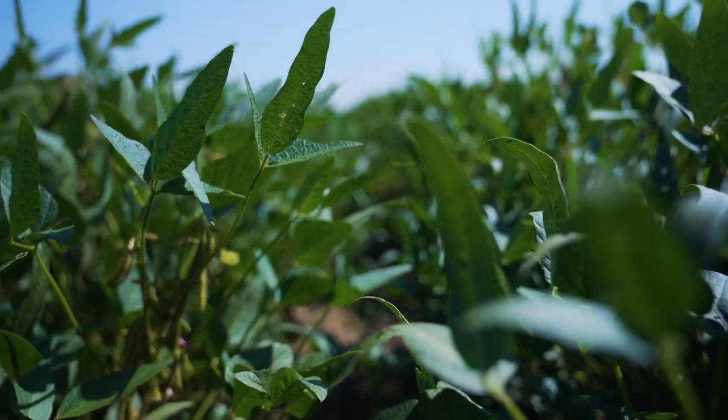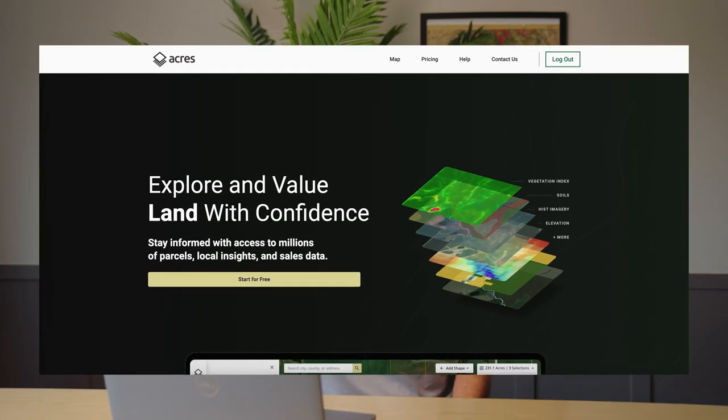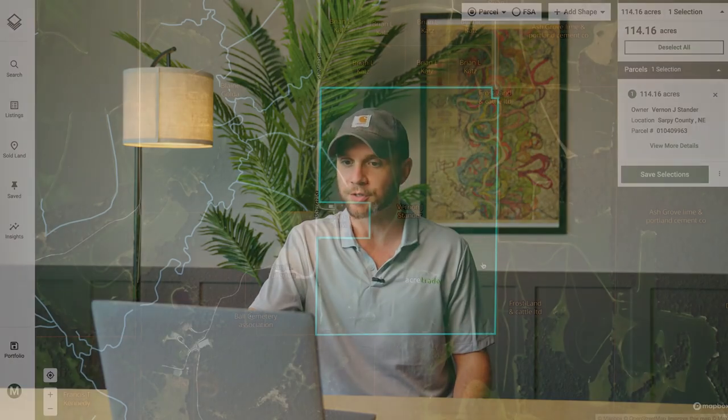Our farm team reviews over a thousand properties a year, with the goal of bringing what we believe are the best farm investment opportunities at an attractive price to the platform. One of the primary tools we use in due diligence is Acres, our in-house land analysis and comparable sales software, which I have pulled up on the screen.